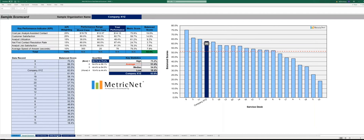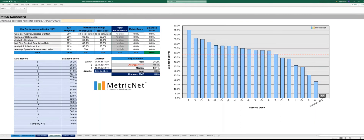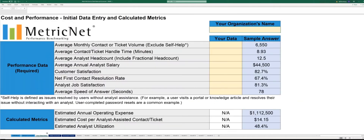If we take a look at the initial scorecard tab, you will notice that it is not yet populated — there's no data in the scorecard yet. So let's go through a hypothetical example back on the data entry page. Let's call this the Acme Corporation. We're going to enter some hypothetical data: 5,000 tickets per month, a 10-minute handle time, headcount of 11 analysts, average salary of $44,500 per year, customer satisfaction at 90%, first contact resolution rate at 75%, analyst job satisfaction at 80%, and speed of answer at 90 seconds.